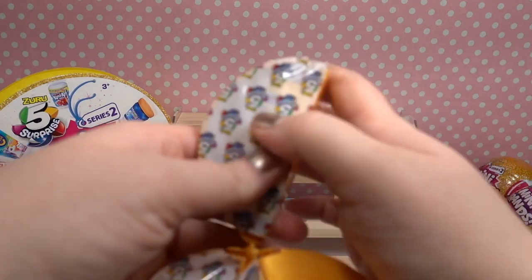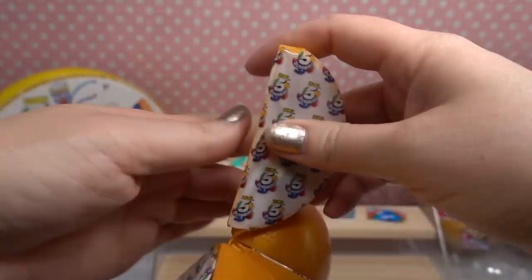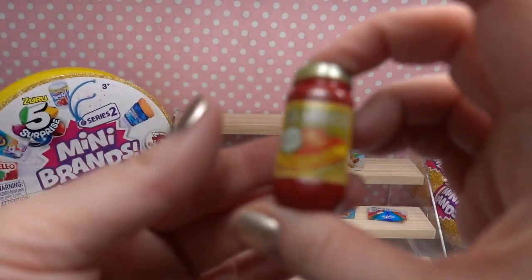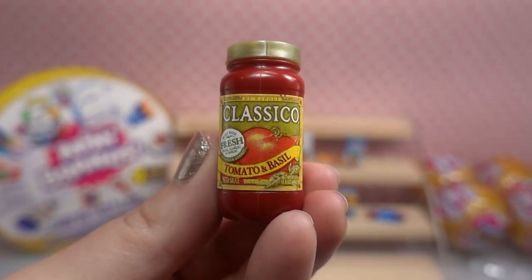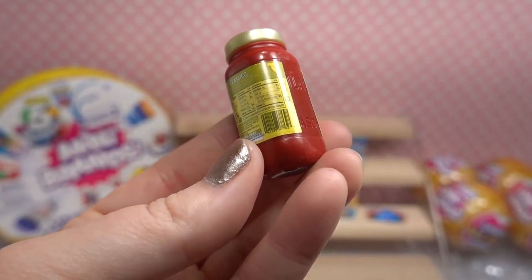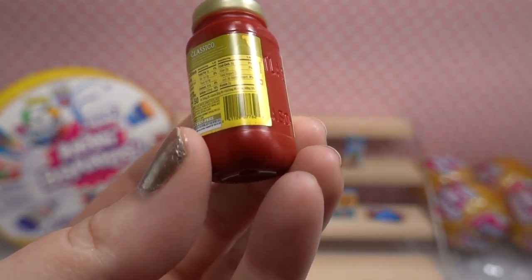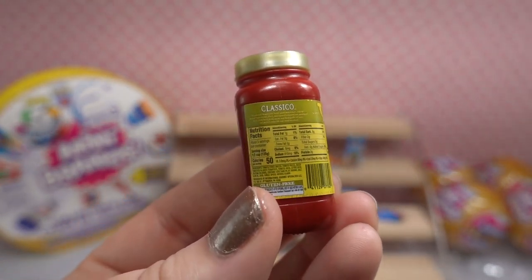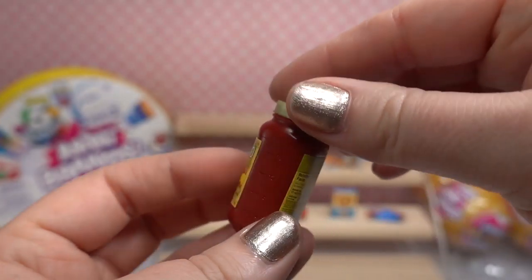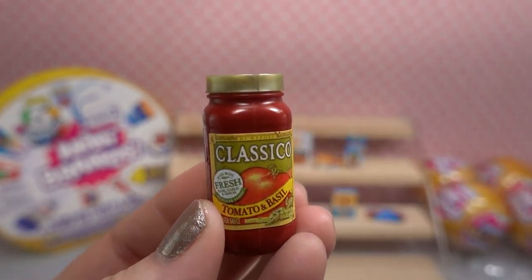We're off to a great start! Oh we got some spaghetti sauce — this is the Classico tomato and basil with fresh ingredients. And it even has debossing on there for where they put the logo — that is so cool! There is your nutritional information on the back and a little outline of Italy at the top. The top does not twist off — I was just curious.